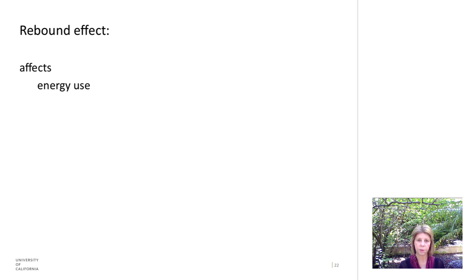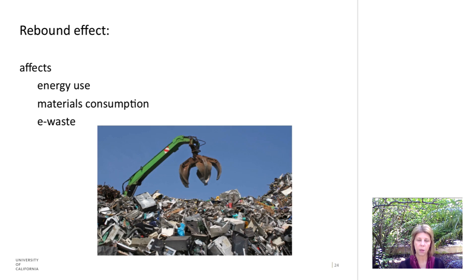The rebound effect has a lot of impacts — it affects energy use, materials consumption, and electronic waste. As you probably know, we have a huge and growing problem with e-waste. There are a lot of toxic chemicals that go into the manufacture of information technology, and we really don't have a good way of dealing with this.